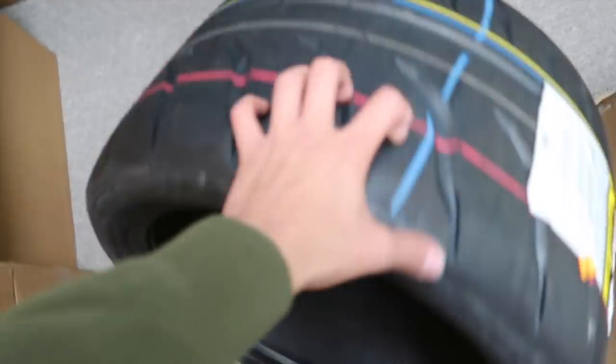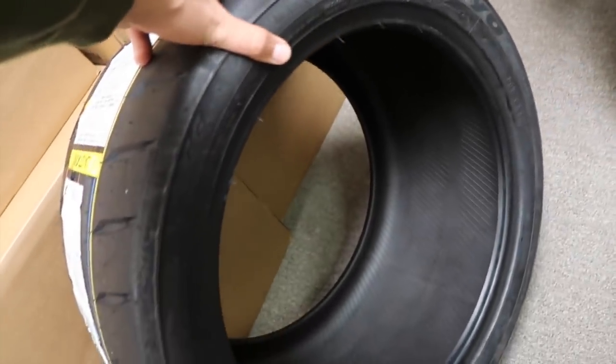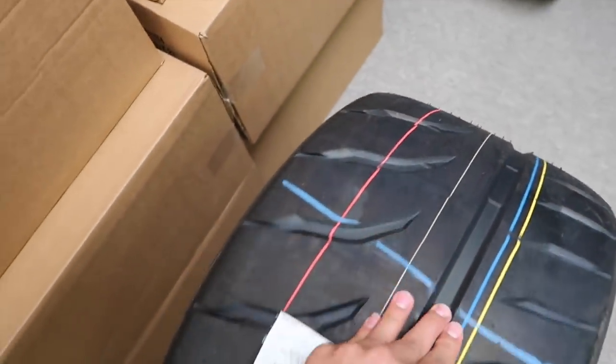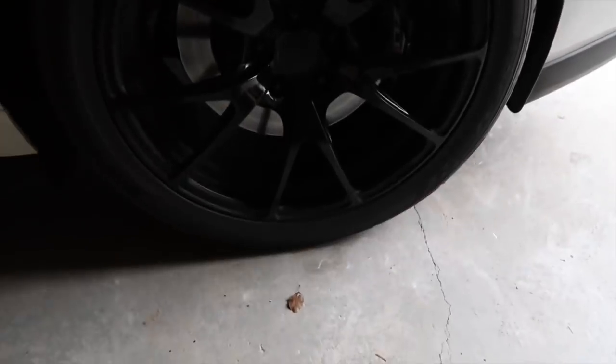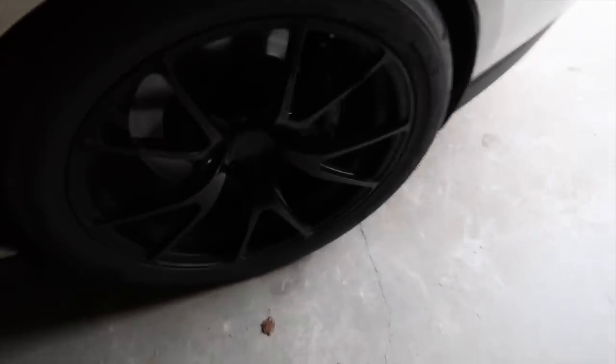So these tires are gonna go on that car outside. These are 315s — how wide? Three-fifteens, on 18-inch wheels. These are the R88Rs. They look almost like drag radials — yeah, they're dope. These run about $700 to $750. Nittos aren't gonna cut it for this setup. Yeah, these three-fifteens are going on the Camaro.